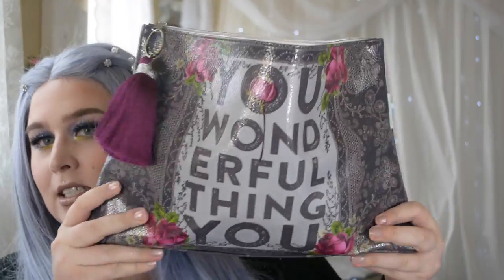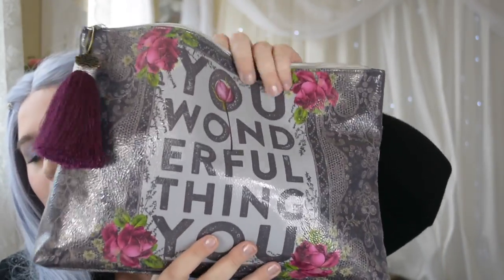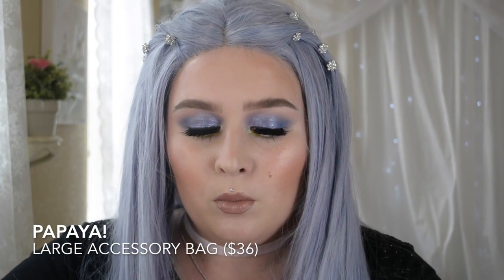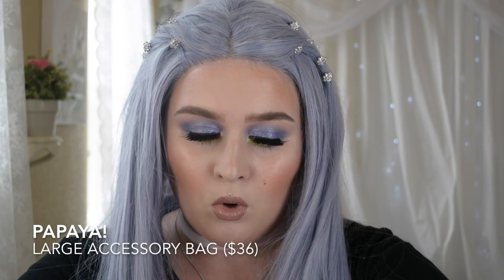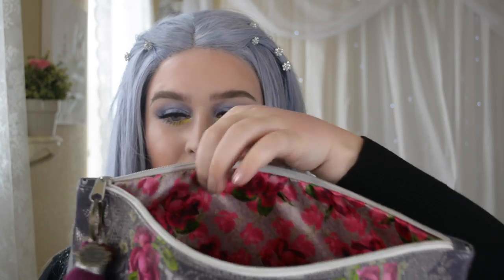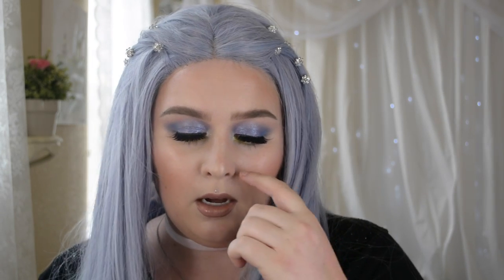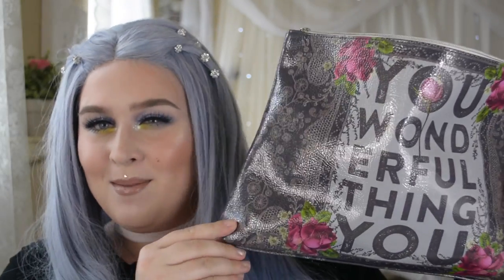My first favorite is this enormous bag. It's currently unzipped, but this is not the only design — there are a ton of designs. I got it at a local boutique, but it's more widely distributed. I love the inside gorgeous fabric, and it has a really cute tassel on the end. It's just enormous and I love this for makeup when you're traveling. You can fit everything in here. It's called papayaart.com — I'll link it down below. I really like this bag, and coincidentally all my makeup favorites are in it.